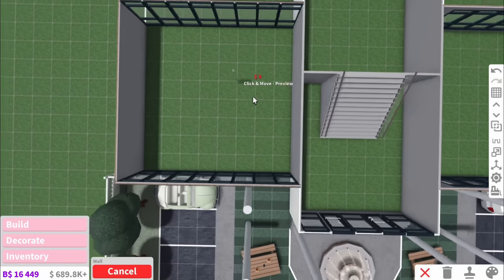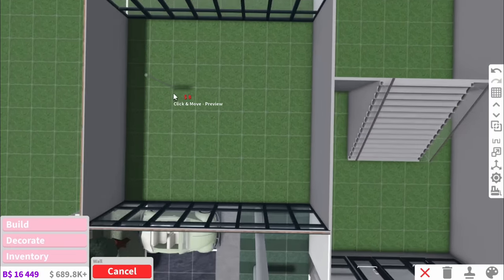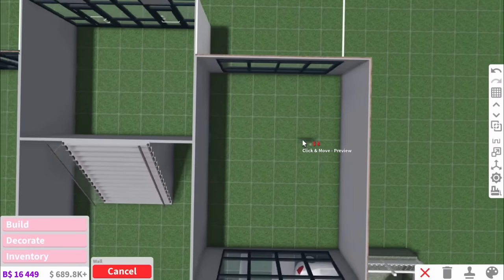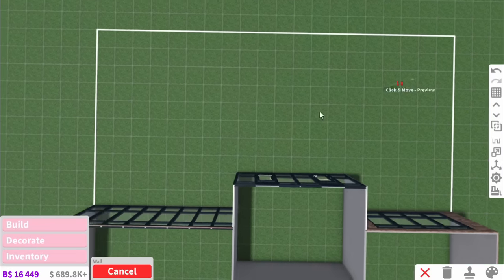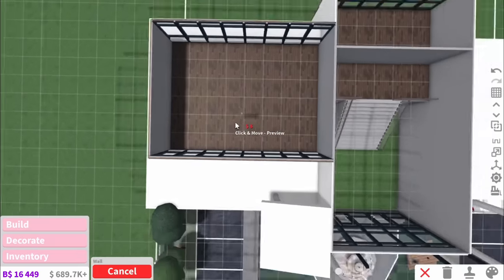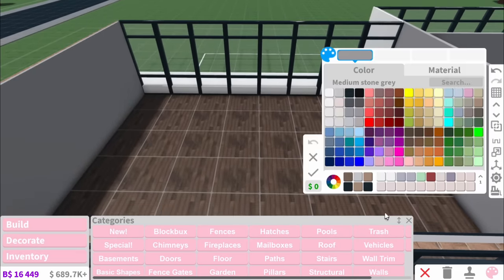Let me talk you through the rest of the layout. To the left here we're going to have the assembly hall. This is obviously the entryway. And to the left is going to be the cafeteria. This room here is going to be a gym class slash leading out to the gym. Upstairs, we have the principal's office and a classroom.